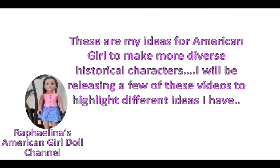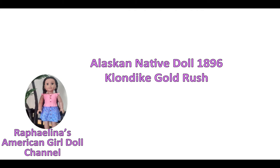These are my ideas to help American Girl become more diverse. I think it's important for us to share our ideas with them. I know American Girl is on YouTube a lot, so I'm releasing a few of these videos to highlight some different ideas. I'm excited to see what their upcoming line will be like, but I think it's all contemporary characters and not historical, so I think some historical characters would be really cool too.